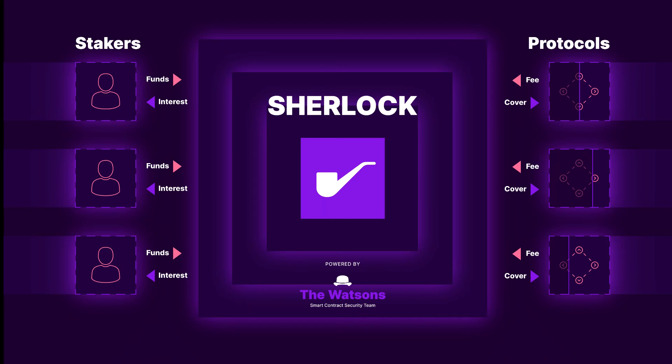The fundraising follows a spree of similar token-based rounds. The non-profit Luna Foundation Guard, for example, raised $1 billion last month through a sale of its native token, Luna, in a round led by Jump Crypto and Three Arrows Capital.